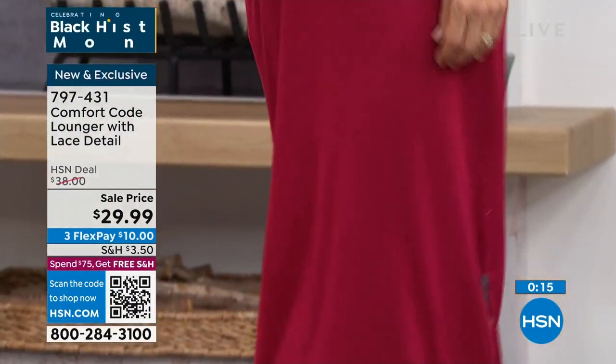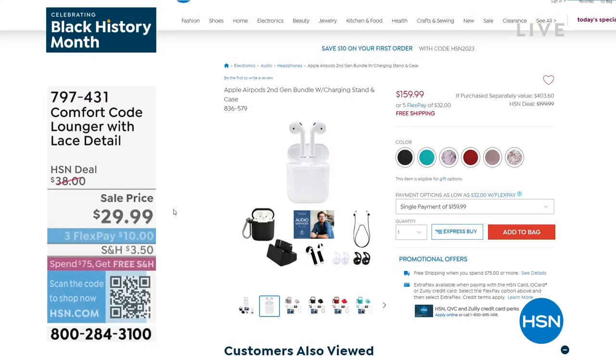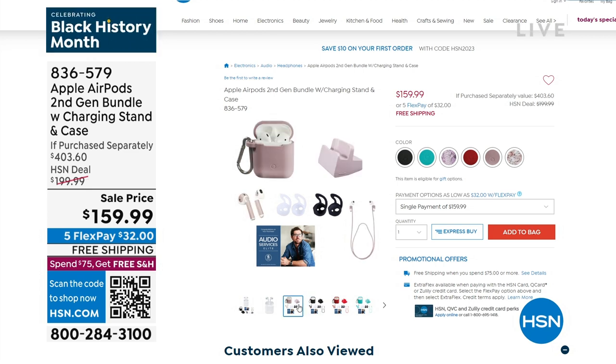Now it is Apple month - and I don't mean the fruit, I mean the electronic company. So I want you to check if you need any Apple products - maybe it's AirPods, maybe it's a watch, maybe it's an iPad or an iPad mini. Check it out on hsn.com - we've got free shipping on our Apple products and five flex on our Apple products. This is the time to check it out if you need something new or need to upgrade.